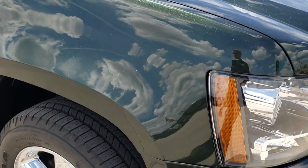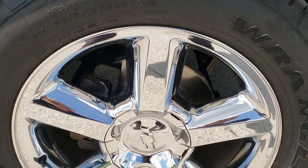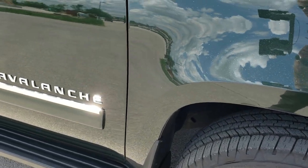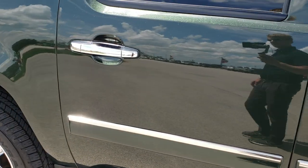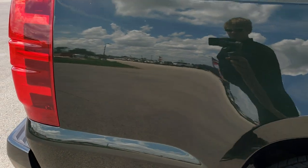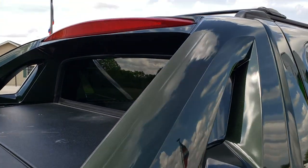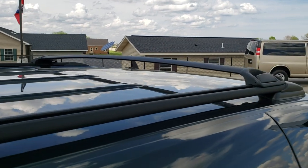Passenger side fender — no dents or dings on that. And the passenger side rim — no scuffs, scrapes, or corrosion on there. As you go down this side of the truck, take note of how clean the body is, how reflective and mirror-like that paint is. We take these HD videos so if you are far away or even close by and just cannot make the trip down, you can still see the truck, hear the truck, and have confidence in the vehicle before you even get here, so there are no surprises.